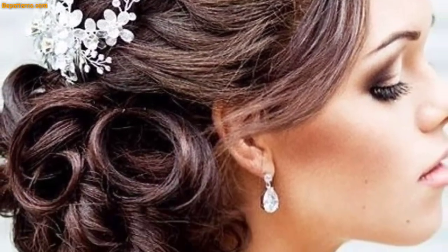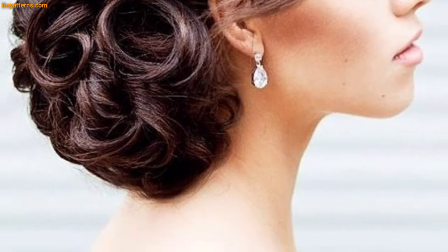The twisted side bun is done with long blended hair. Pull off the hair to the side, wrap it and separate into a ponytail in several pieces. Twist each of them and wrap around the band.